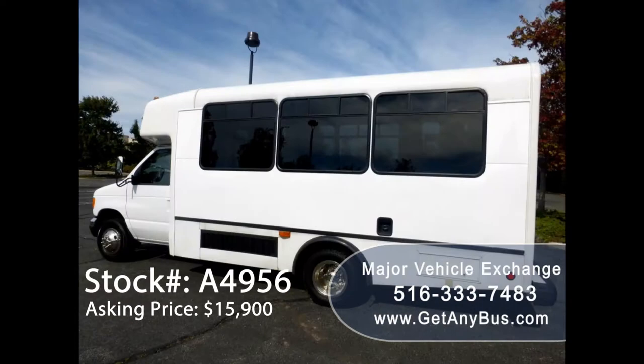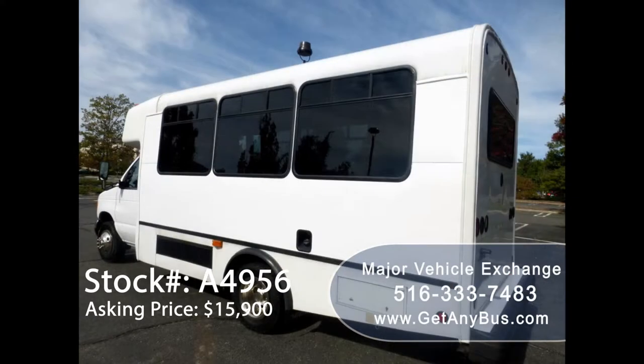It can accommodate up to 14 passengers plus driver and up to 4 wheelchair positions, and is ready for immediate delivery across the USA and Canada.